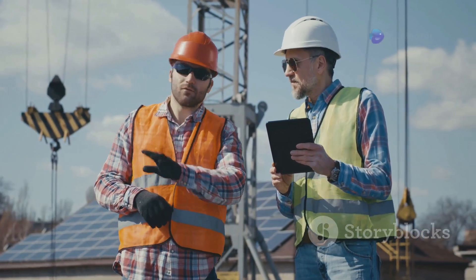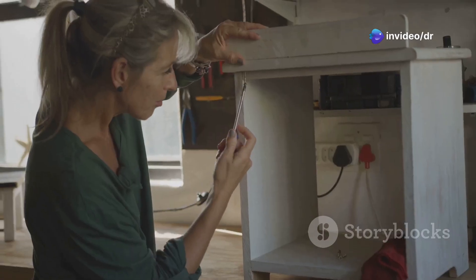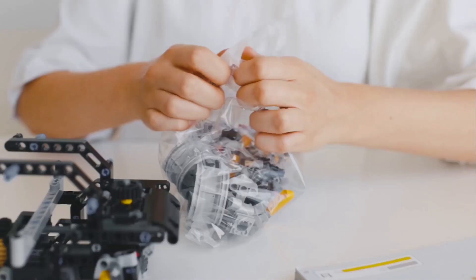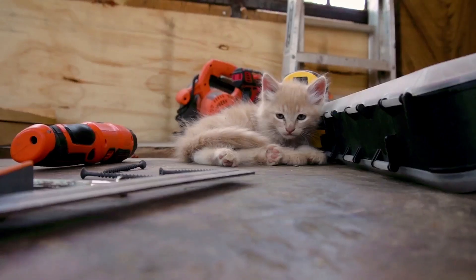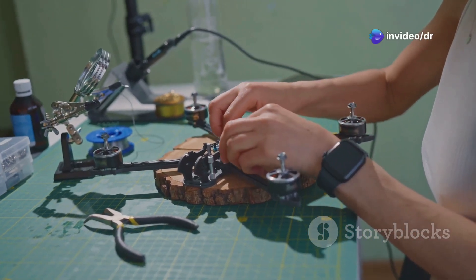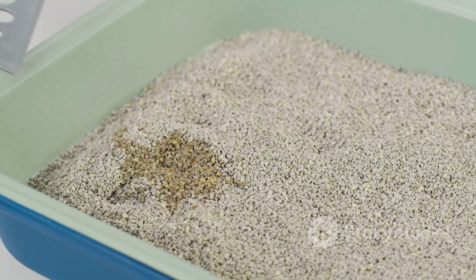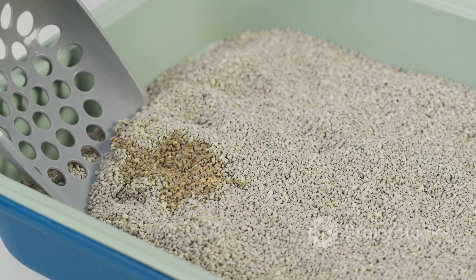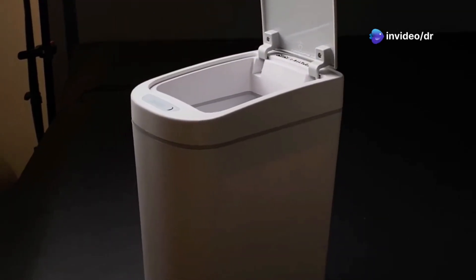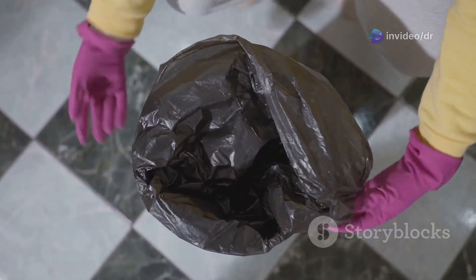Get ready to put on your engineering hats, folks. First, we'll need a large plastic storage container with a lid — this will be the base for our self-cleaning system. We'll cut a hole in the lid for our cat to enter and exit, and then we'll get to work on the cleaning mechanism. We're going to create a simple but effective sifting system using a metal mesh screen and a motorized component. When activated, the screen will rotate, separating the clean litter from the clumps and waste. To collect the waste, we'll attach a waste bin to the underside of the screen — this bin can be easily removed and emptied, making the cleaning process a breeze.